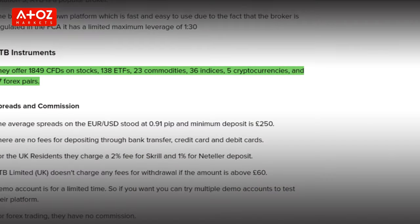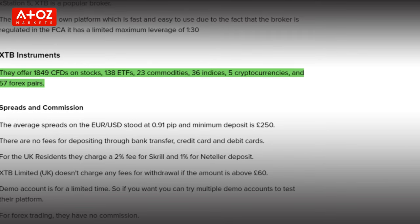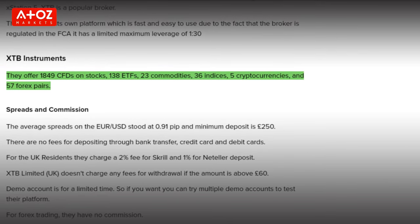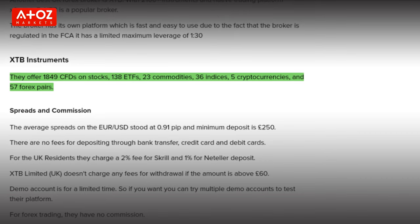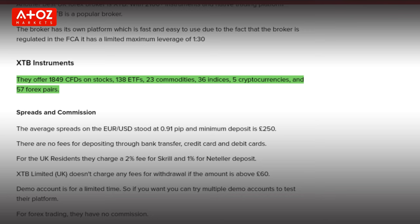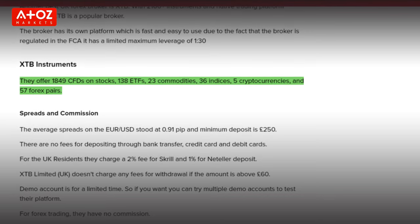What are the options to trade with XTB? XTB provides 1,849 CFDs on stocks, 138 ETFs, 23 commodities, 36 indexes, 5 cryptocurrencies, and 57 forex pairs. Spreads on currencies start from 0.1 pip and they offer 1 to 30 leverage.